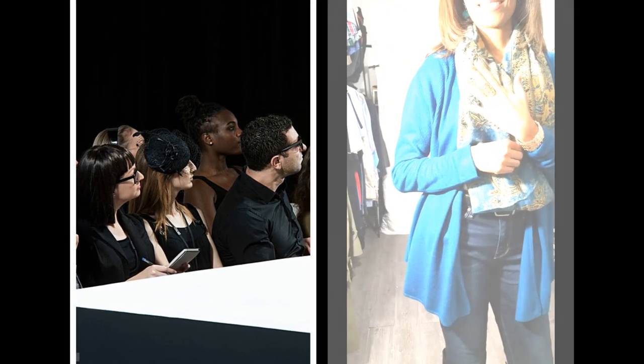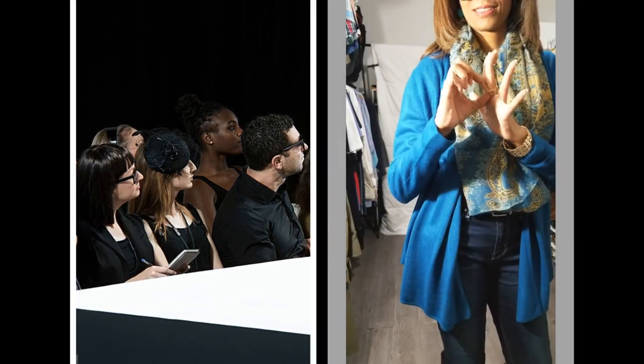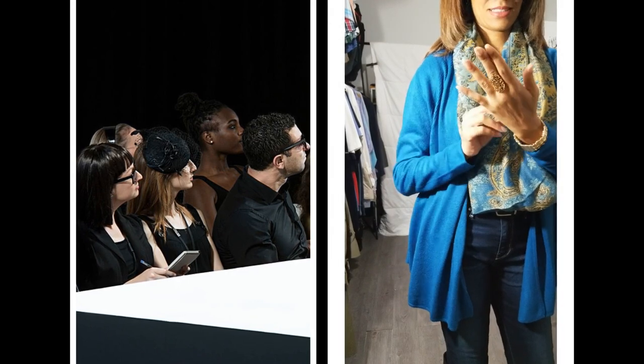By the way, the ring and the bracelet are on an elastic band, so they are a one-size-fits-all.